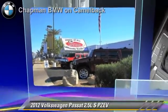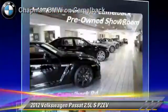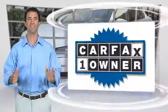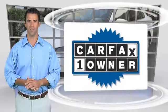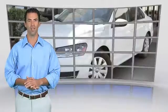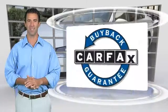Give us a call to schedule your test drive today. This is a one-owner vehicle with the Carfax Vehicle History Report. Be sure to find a complimentary copy of this report online or contact the dealership. This vehicle qualifies for the Carfax Buy Back Guarantee.